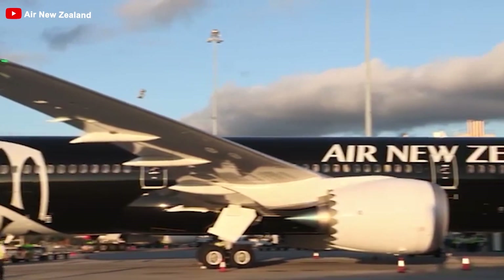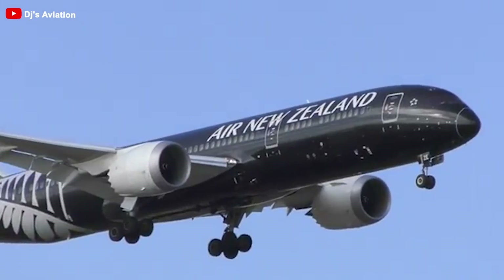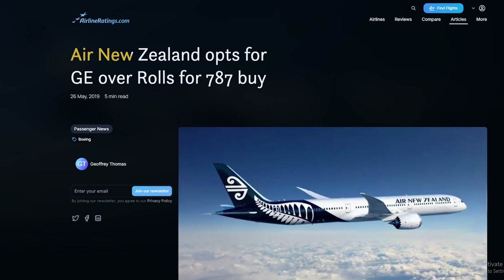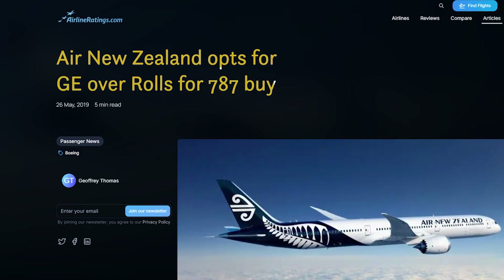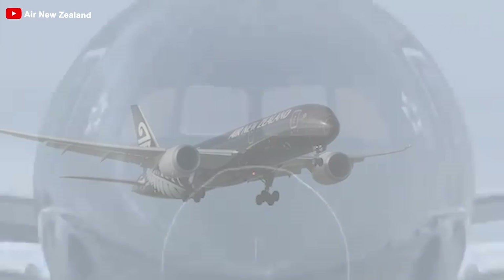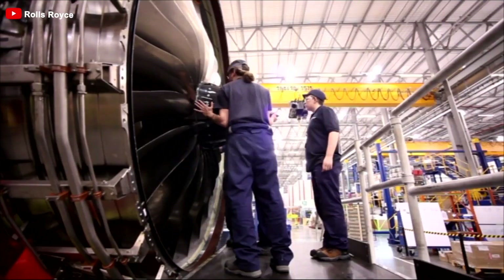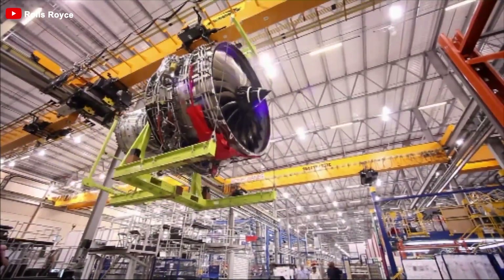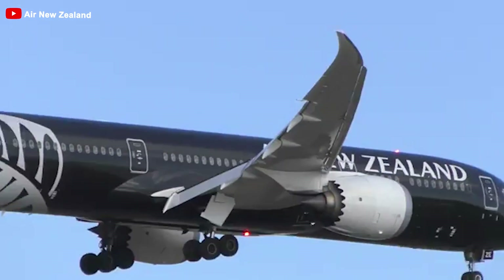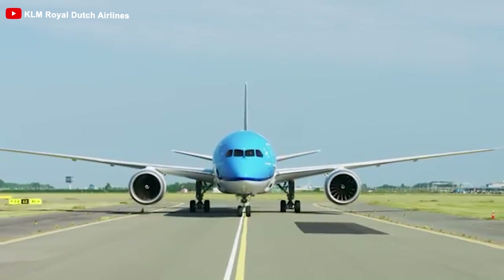Air New Zealand is one of the first airlines to add engines from another manufacturer. In the past, this airline only operated a fleet of 787-9s equipped with Rolls-Royce Trent 1000 engines. However, on May 2019, Air New Zealand ordered more Dreamliner-10s using General Electric engines. Air New Zealand was rumored to have turned its back on the UK manufacturer by choosing GE engines. The reason for this shift may stem from significant operational disruptions due to durability issues with the Rolls-Royce Trent 1000 engines, which many believe was the driving factor behind the decision.